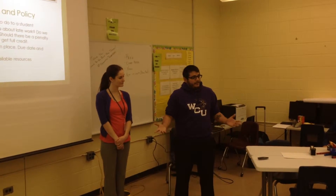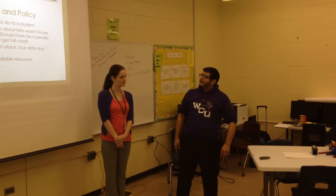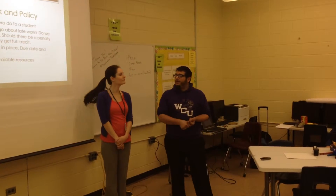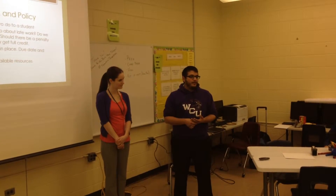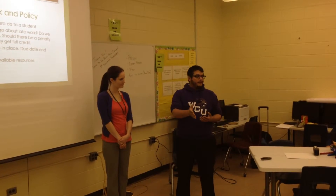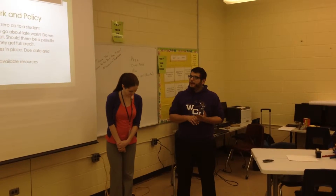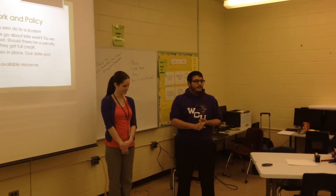It just deters the student from wanting to learn. If you give the zero, that's it. So what do we do about late work? Should we accept it or should we not? Should there be a penalty or should they get full credit when they turn it in? What was shown has already been stated by Mr. Gillespie — that Oracle grants have a due date and a deadline.